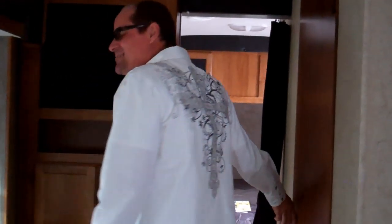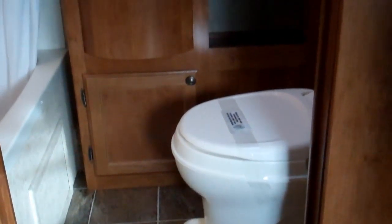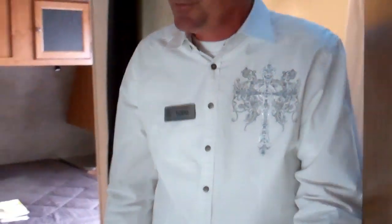Let me show you the bathroom here, because it's a little bit nicer than the other units we've been looking at. You've got the little garden tub with three shelves in there. What's nice about that bottom shelf, Martha, is you'll be able to put your leg up there when you shave your legs. Look how deep that medicine cabinet is — very, very nice. And your tank monitors are in here in the bathroom, so they're not out in the coach sticking out. They're not the most attractive things to look at, so it's kind of nice to have them tucked away.